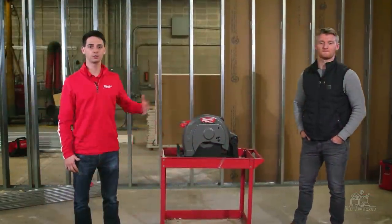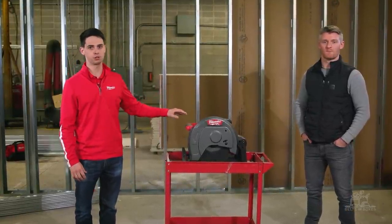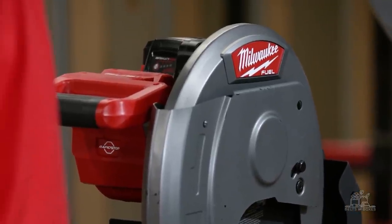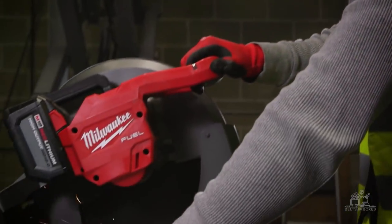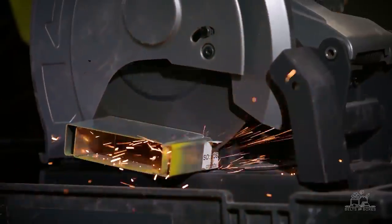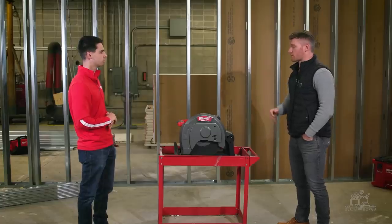I'm excited to be on site today talking with Kevin about Milwaukee's new M18 Fuel 14-inch abrasive chop saw. Kevin is a commercial contractor with about 15 years in the industry. This saw has been able to cut anything that my corded saw has been able to. For 18-gauge studs, which are a little bit heavier duty, we've been able to cut about 30 to 35. The speed of cut is right on par with corded — whatever my corded one can do, this saw can do just as well.